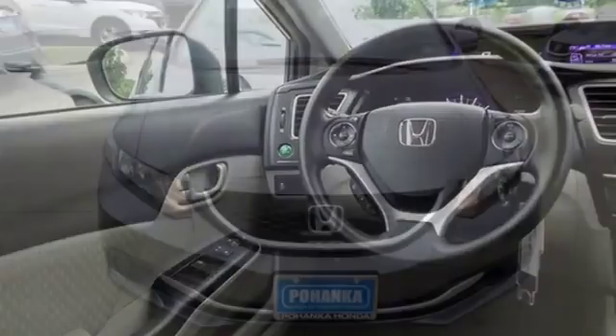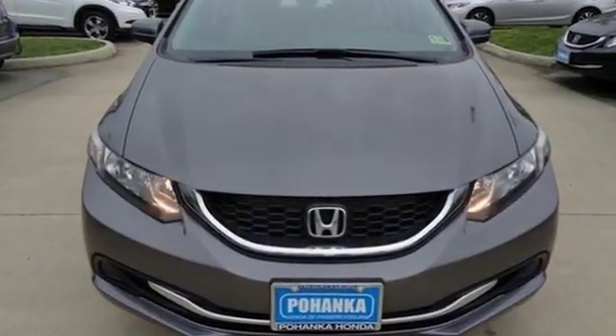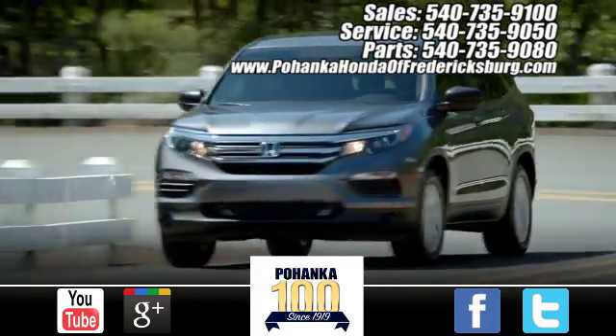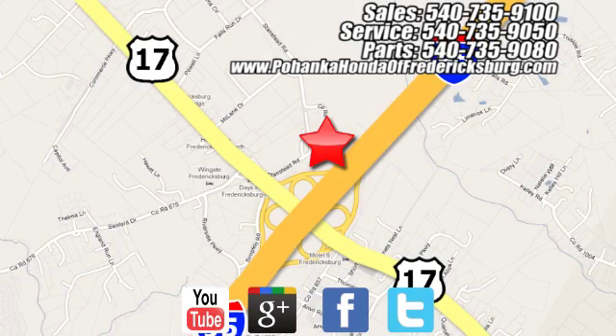Every Honda's designed with the driver in mind. See it for yourself when you take it for a test drive. Bohanka Honda of Fredericksburg is a great place to buy a car, conveniently located at 60 South Gateway Drive in Fredericksburg.